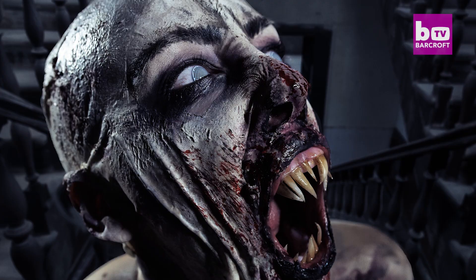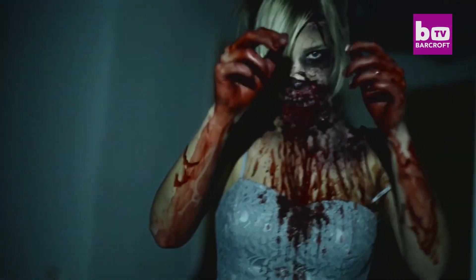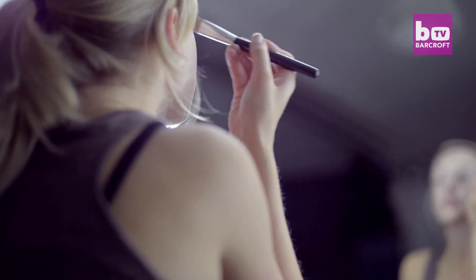Swedish duo Ellie and Max are behind some of the world's most extreme special effects tutorials. Ellie, a self-taught SFX makeup artist, showcases amazing looks to over 300,000 viewers.